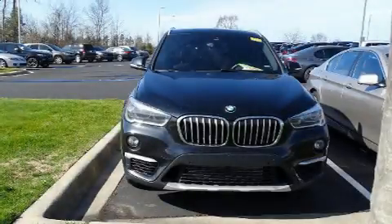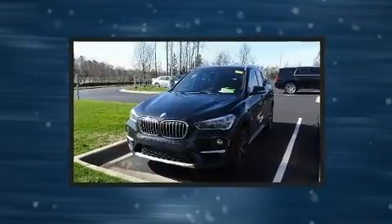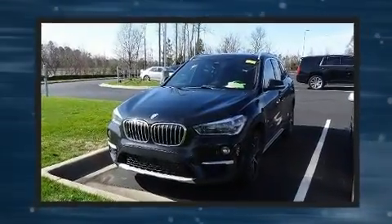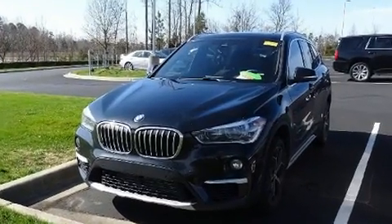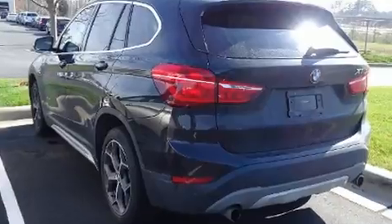You can expect a lot from the 2017 BMW X1. With just over 45,000 miles on the odometer, this model delivers an exhilarating ride without compromising ultimate luxury. Under the hood you'll find a four-cylinder engine with more than 200 horsepower.